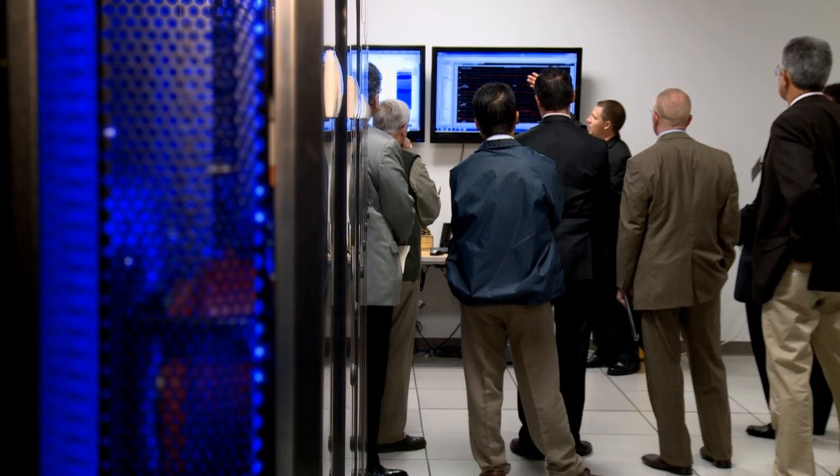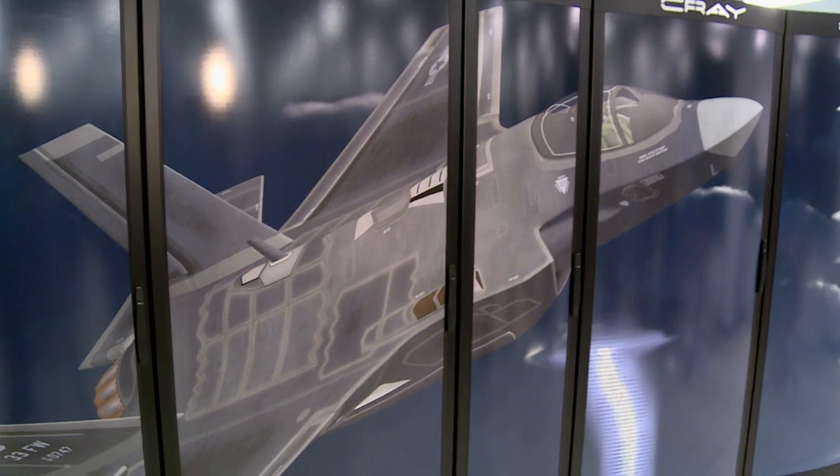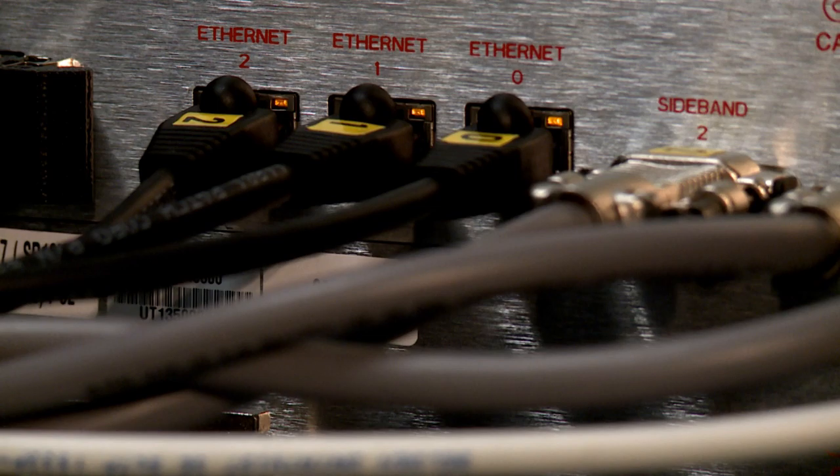So, how fast is it? Each one of these compute racks has 4,600 compute cores in it — that's equivalent to about 2,300 desktop PCs in one rack. With the addition of Lightning, the SRC is now home to two of the 30 fastest computers in the world.